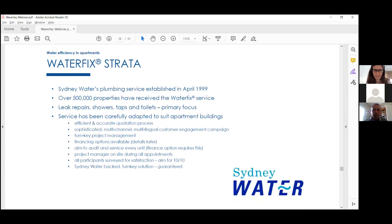The WaterFix service was established back in 1999. We've done more than half a million properties and about 15 large strata buildings. We repair leaks, replace showerheads, taps, and toilet leaks — those are the primary focus. We've carefully adapted the original residential program to suit apartments. We have an efficient, accurate process with multi-channel, multi-lingual customer engagement, and it's turnkey project management — once a quote is agreed, we take care of everything else.